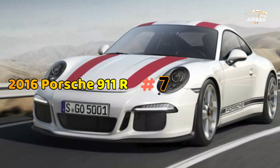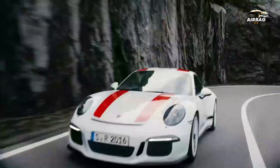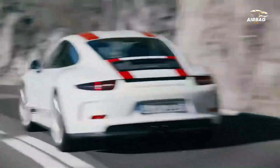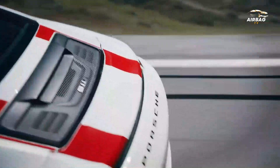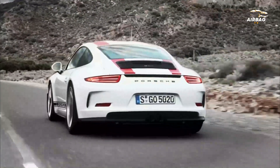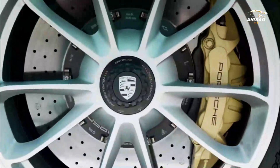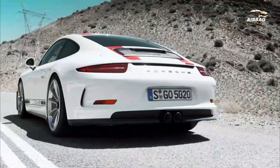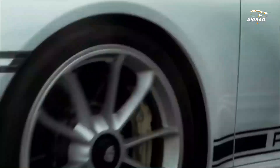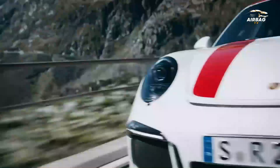Number 7: 2016 Porsche 911 R. Porsche has always been a fan of building back-to-basics sports cars that sacrifice modern comfort for high speed, and the 911 R is a perfect example of that. Introduced in 2016, the 911 R is essentially a 991 GT3 RS with the same 500 horsepower 4.0-liter flat-six engine, but without the roll cage, rear wing, and other bodywork components to save weight.